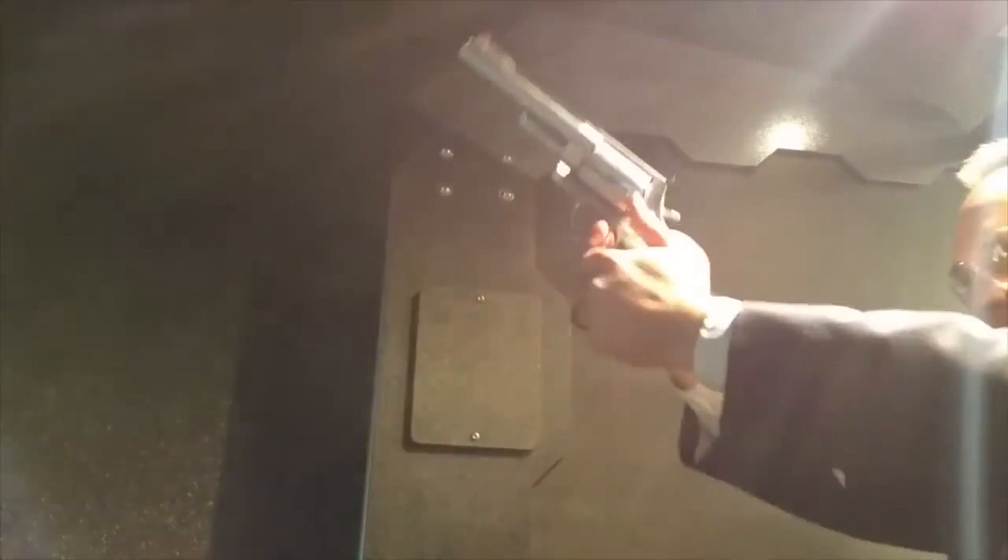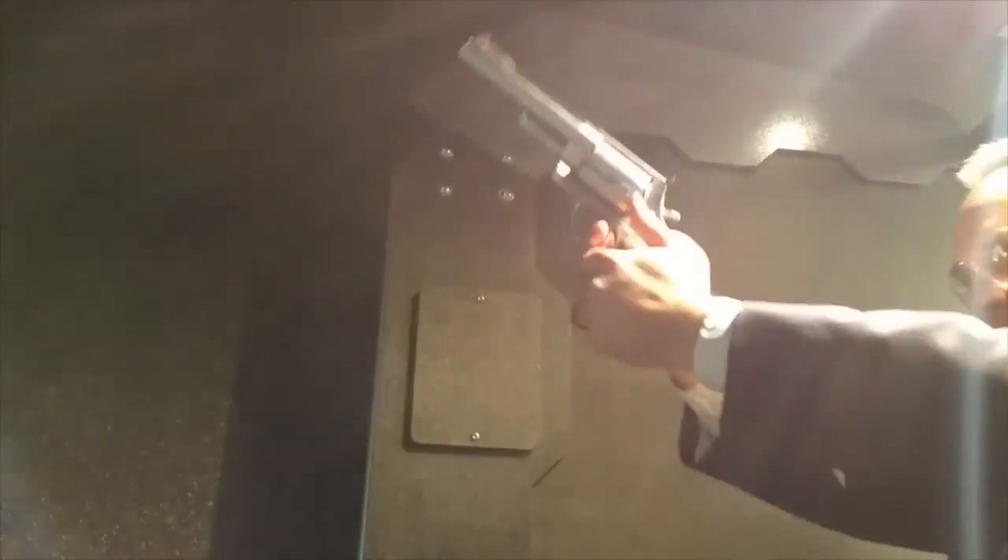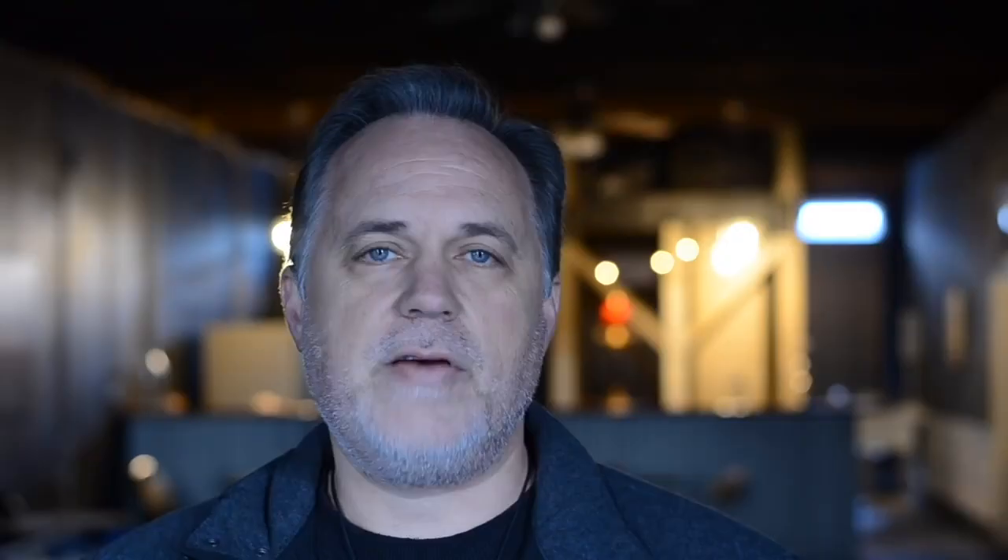Number seven: the .357 was the very first Magnum round ever produced. Since then, there have been 20 different Magnum rounds produced, ranging from the .32 H&R Magnum all the way up to rounds as large as the .500 Magnum and the .500 Wyoming Express.